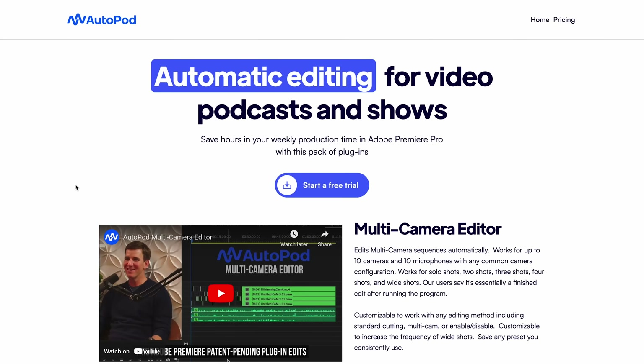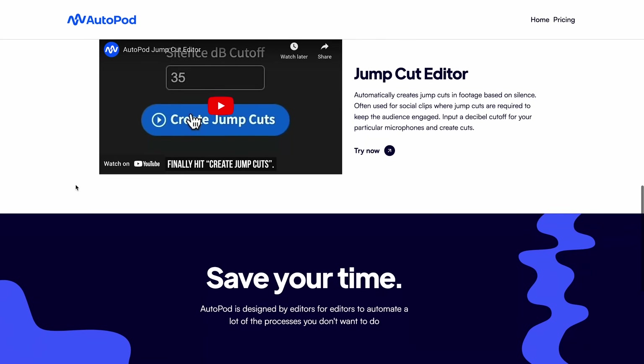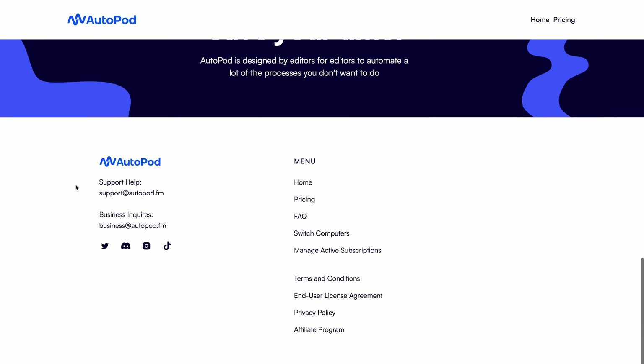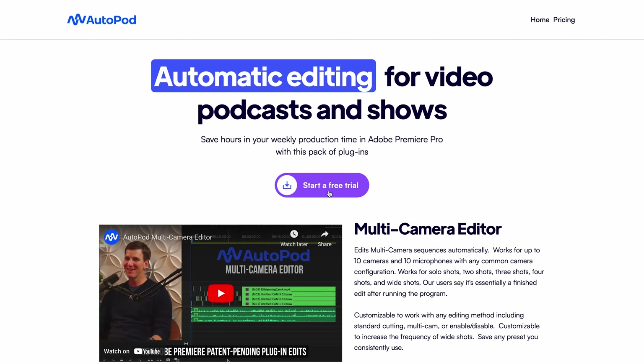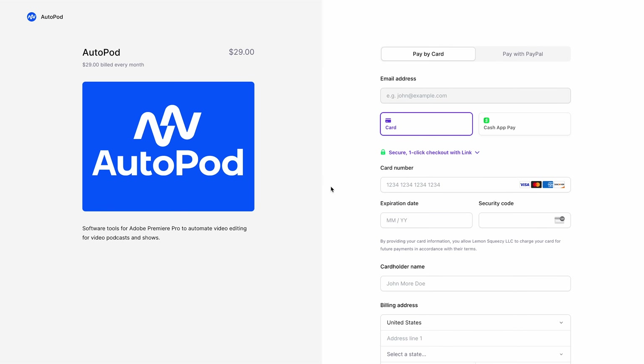The last tool I want to cover today is Autopod. I really wanted to include this because there are definitely some content creators watching, especially podcasters. Autopod is an AI tool designed to make video editing easier — it automatically cuts between different camera angles based on who's talking, syncs up your audio and video, and even helps with things like trimming mistakes or awkward pauses. If you've ever had to edit something like this, you know how time-consuming editing can be. So instead of spending hours editing manually, Autopod lets you focus more on creating great content while it takes care of the technical hassle. It's pretty amazing.